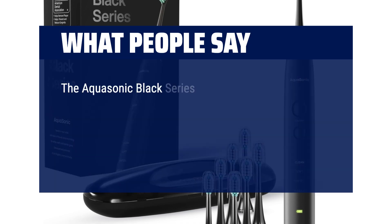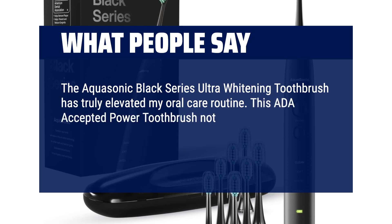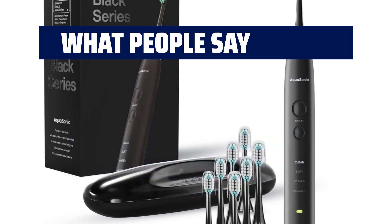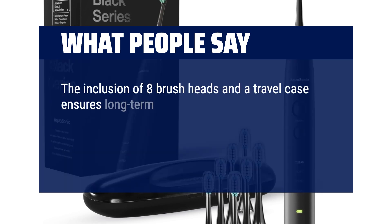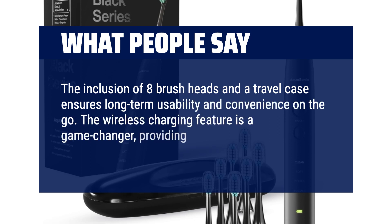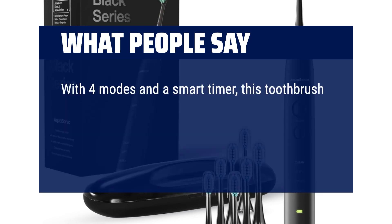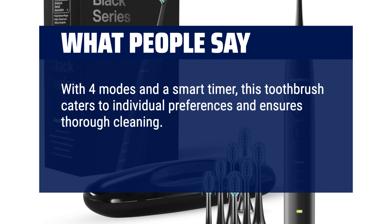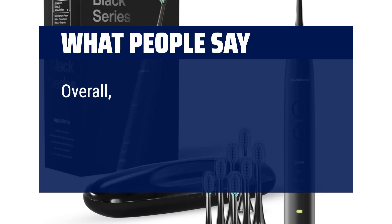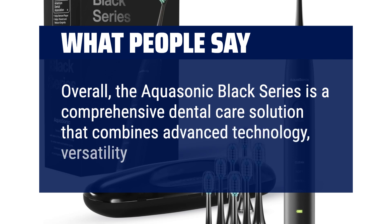What people say: The Aquasonic Black Series Ultra-Whitening Toothbrush has truly elevated my oral care routine. This ADA-accepted power toothbrush not only boasts a sleek design but also packs a powerful punch with its 40,000 VPM electric motor. The inclusion of 8 brush heads and a travel case ensures long-term usability and convenience on-the-go. The wireless charging feature is a game-changer, providing hassle-free charging without the need for cords. With 4 modes and a smart timer, this toothbrush caters to individual preferences and ensures thorough cleaning. The ultra-whitening capability adds an extra layer of confidence to my smile. Overall, the Aquasonic Black Series is a comprehensive dental care solution that combines advanced technology, versatility, and style.